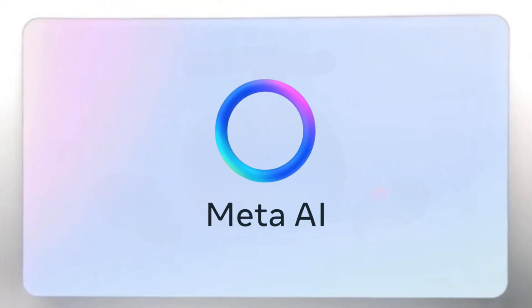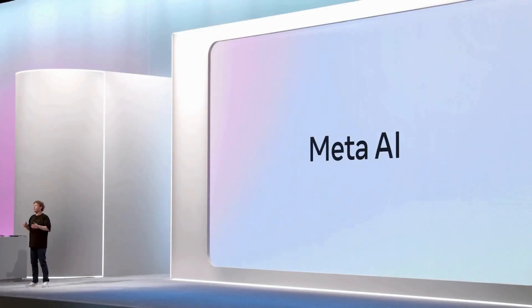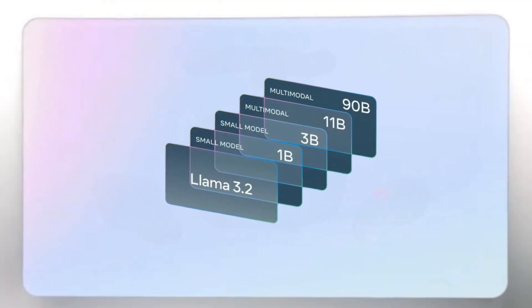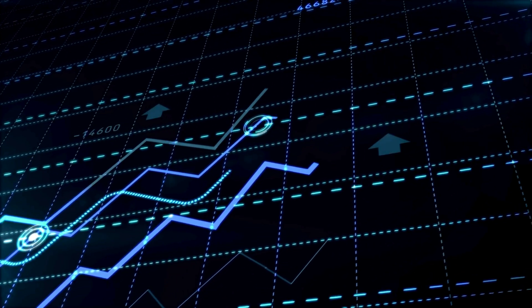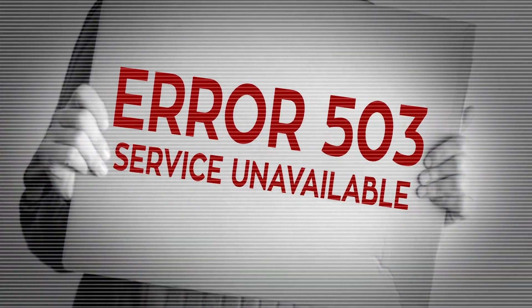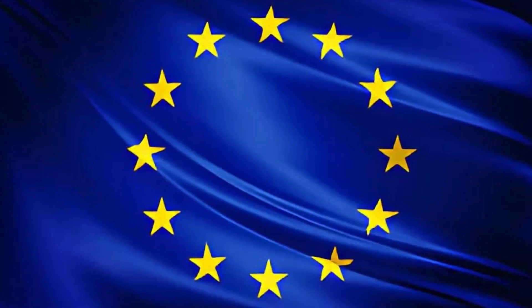Moving on to AI — Meta had to respond to Apple Intelligence by releasing updates on Meta AI. For developers, Meta's multilingual Llama family of models has reached version 3.2, and several Llama models are now multimodal. Llama 3.2's 11 billion and 90 billion parameter models can interpret charts and graphs, caption images, and pinpoint objects in pictures given a simple description.